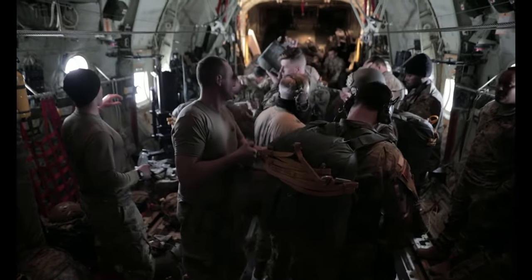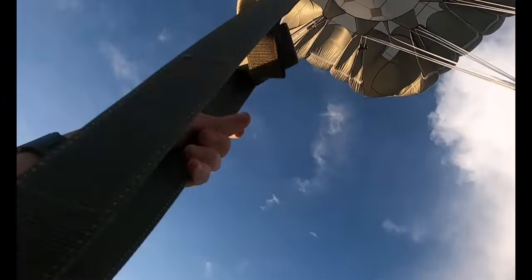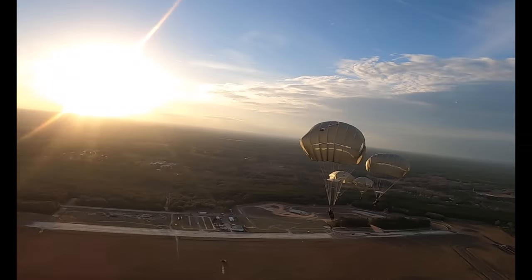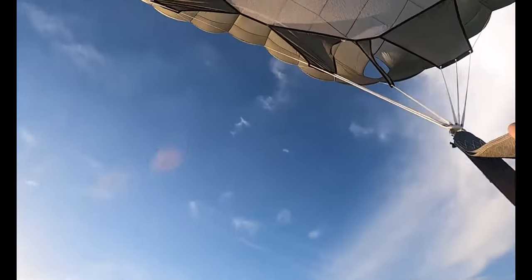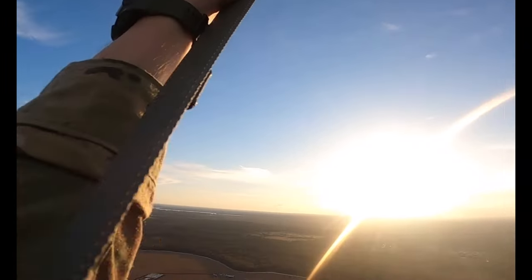When we were getting rigged up it was obviously a little uncomfortable, very crammed in the aircraft, but as soon as I got to that door — it was sunny Florida. We just got back from Rhode Island where it was snowing, and there it was right at sunset.